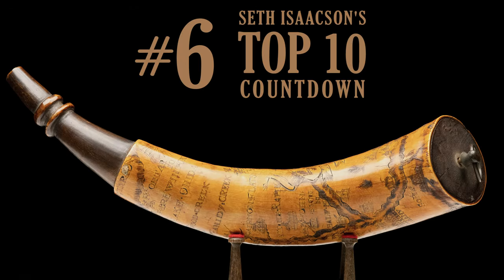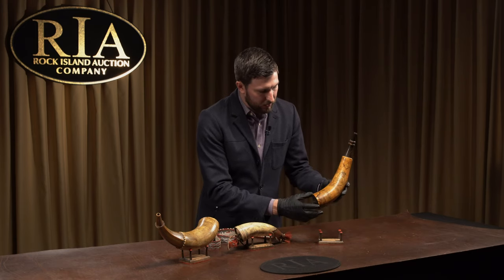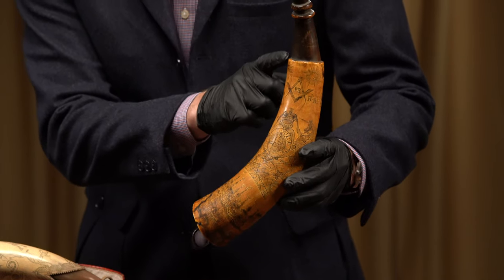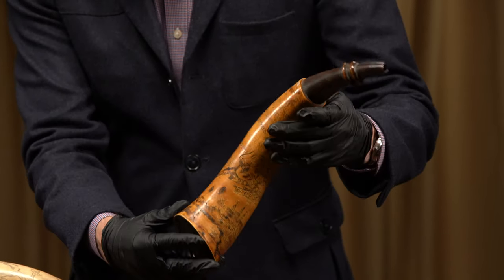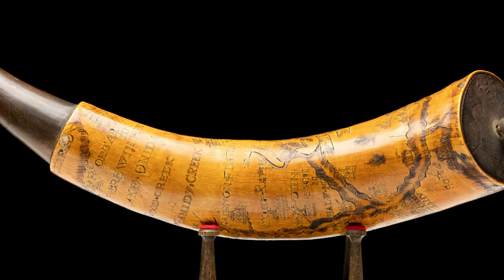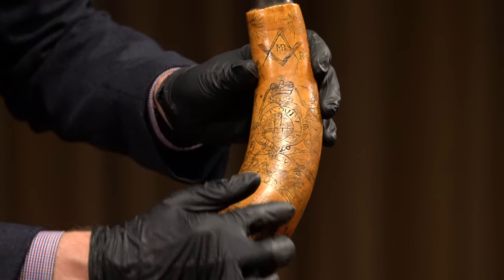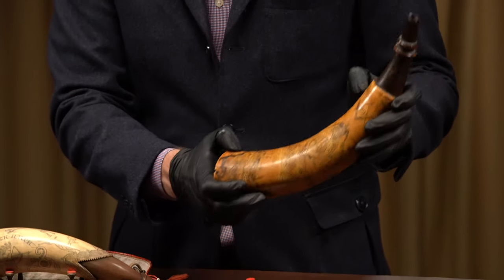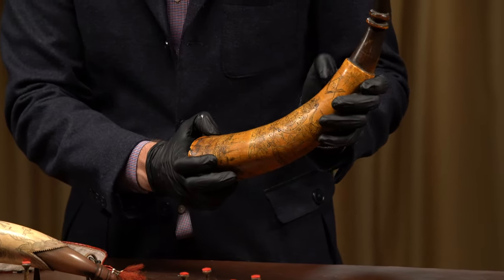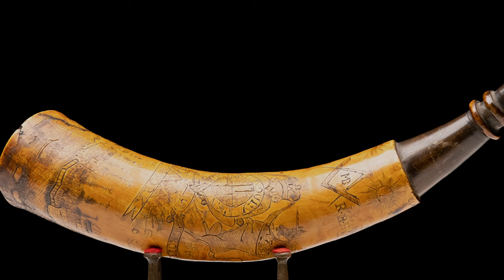Coming in at number six are three powder horns from a private collection. The first horn on my left is a Samuel Davis-attributed New York map horn — a fairly substantial horn with really elaborate carving all the way around. It's got a map of different riverways, some of the forts, a town scene at the bottom, a coat of arms, 'New York,' the Masonic compass and rule, and the sun. Just a beautiful, really nicely carved horn.